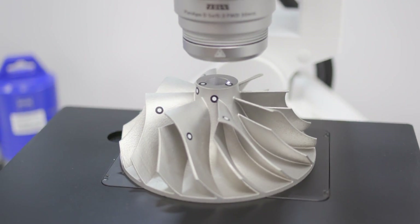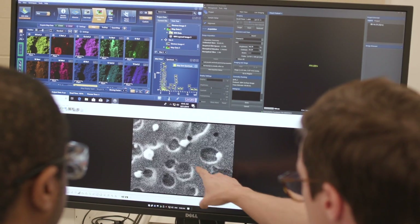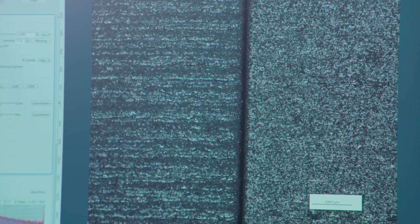ORNL and Zeiss are collaborating to keep their vision on the most minute details imaginable. The results may affect how the power industry serves the planet. It's all a matter of looking closely and deeply and learning.